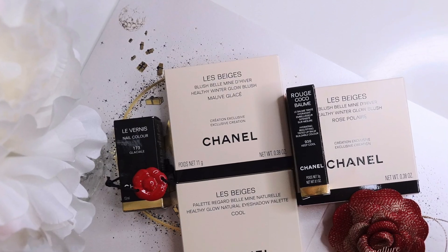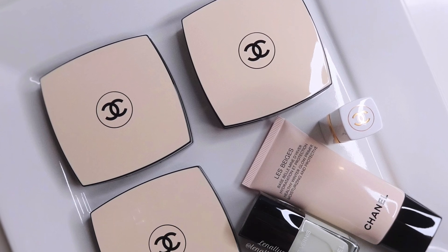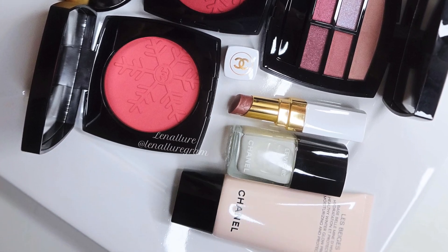But here today in this video, I'd like to talk about a brand new Chanel makeup collection. It's different this year. I don't think we have ever seen the Le Beige collection around this time of the year, because Le Beige collection is usually reserved for summertime. And I'm a long-time Chanel consumer, so I like to get on with the regular program. So it's kind of surprising.